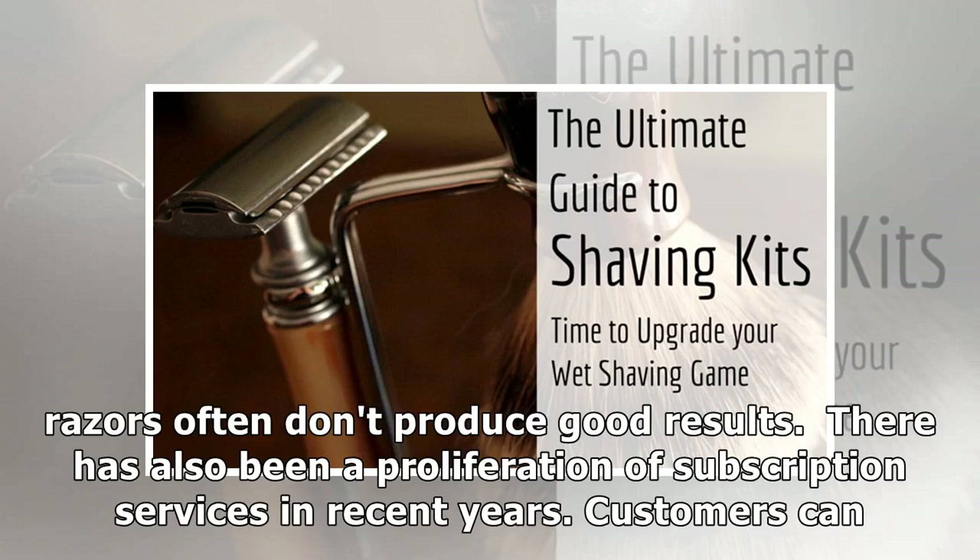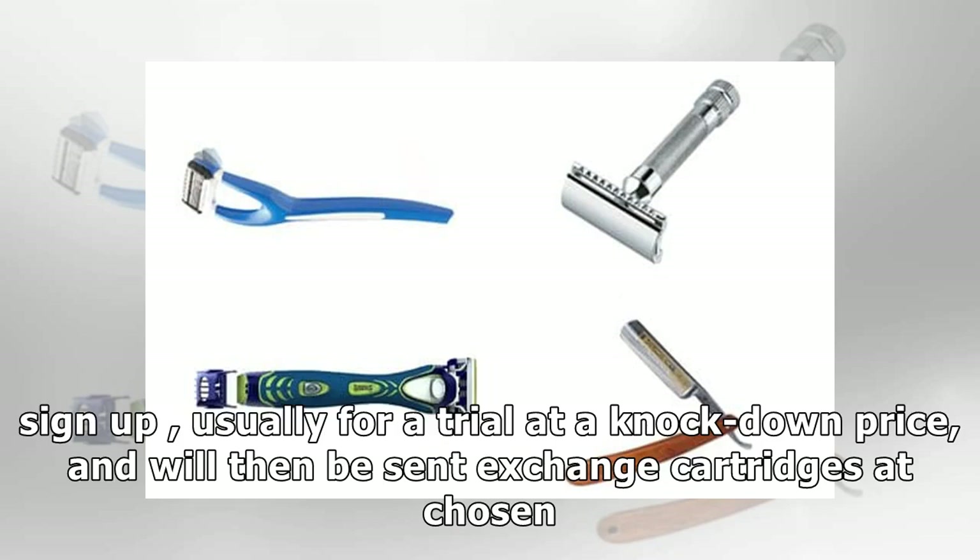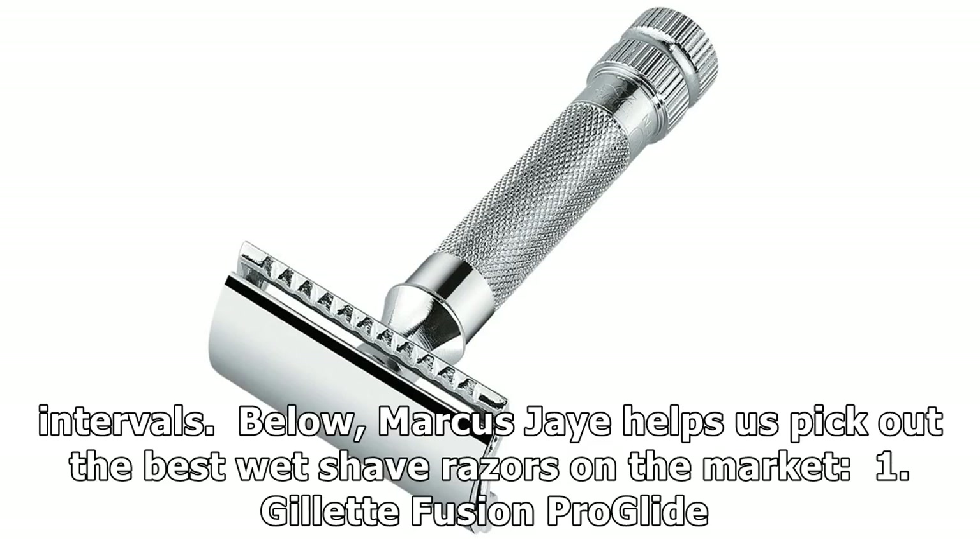There has also been a proliferation of subscription services in recent years. Customers can sign up, usually for a trial at a knockdown price, and will then be sent exchange cartridges at chosen intervals. Below, Marcus J. helps us pick out the best wet shave razors on the market.